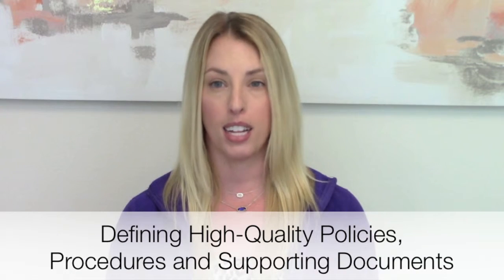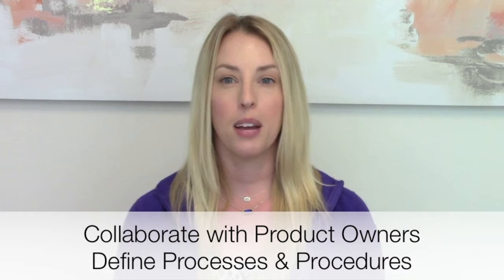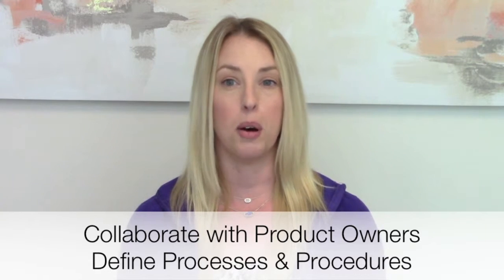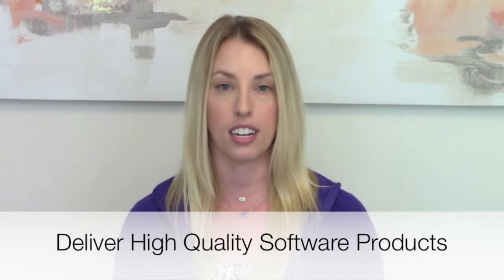You will impact the company by defining high-quality policies, procedures, and other supporting documents to communicate complex information in an easy-to-use format. Collaborating with product owners and technology team owners to define processes and procedures that deliver high-quality software products.